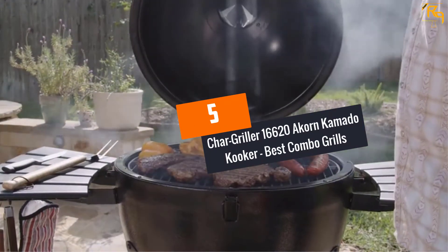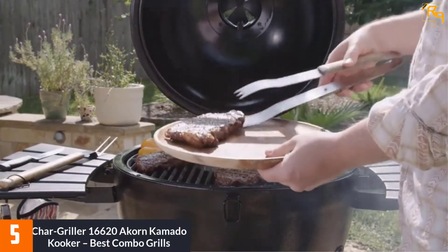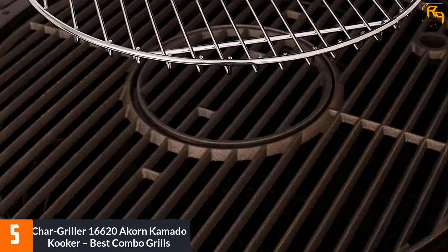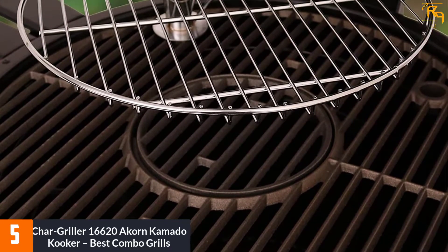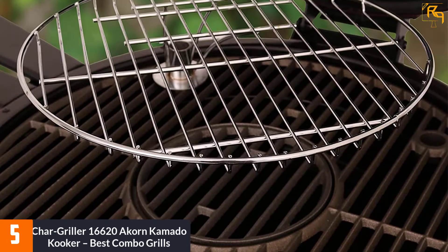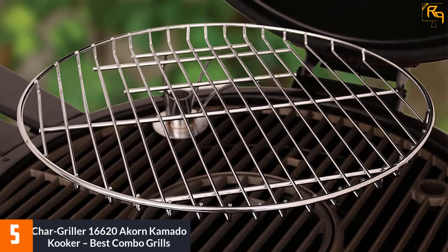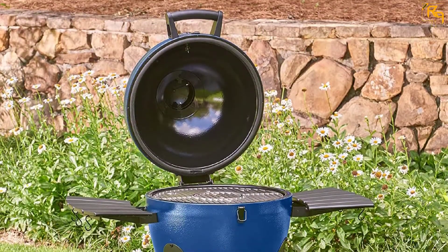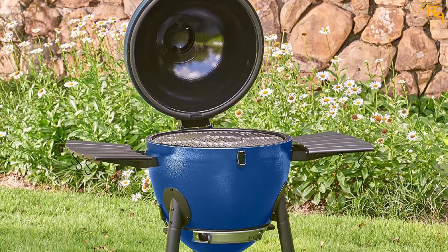At number 5: Char-Griller 16620 Akorn Kamado Cooker. Char-Griller is a leading manufacturer of top-tier combo grills, and this is one of the best products on the market. It boasts exceptional features — the 314 square inch primary cooking surface makes it perfect for grilling, and it also comes with a warming rack.